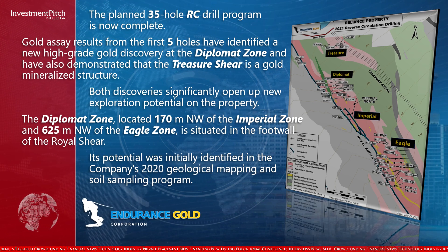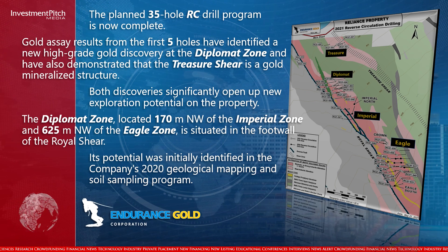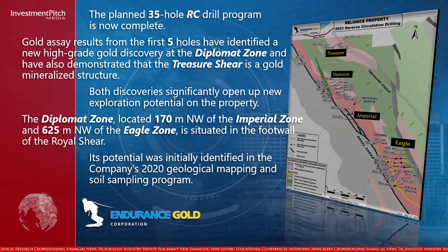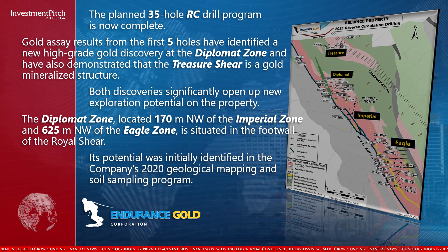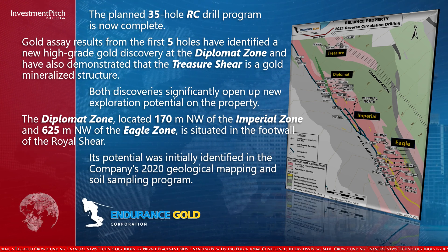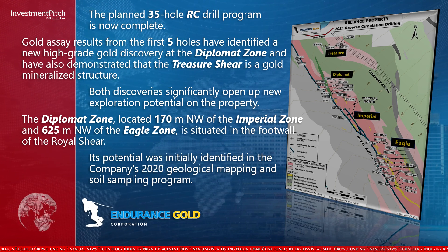Both discoveries significantly open up new exploration potential on the property. The Diplomat Zone, located 170 metres northwest of the Imperial Zone and 625 metres northwest of the Eagle Zone, is situated in the footwall of the Royal Shear. Its potential was initially identified in the company's 2020 Geological Mapping and Soil Sampling program.